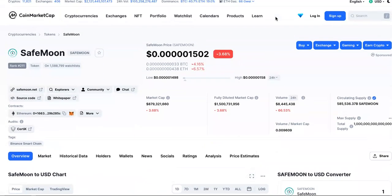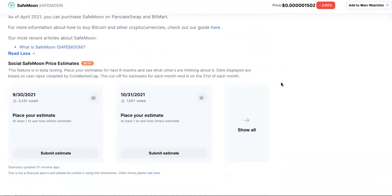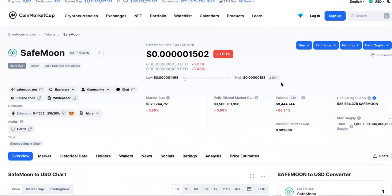You guys know if you follow my channel that I'm all about usage and holding — usage cases and holding. That's how you make the money in cryptocurrency or any investment, period. Holding long-term and usage. That's all that matters.